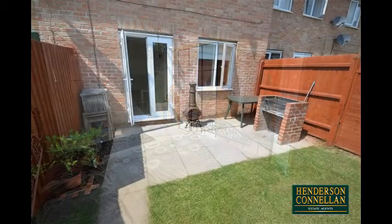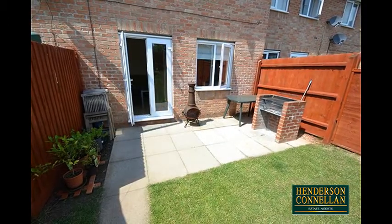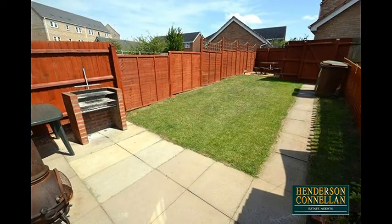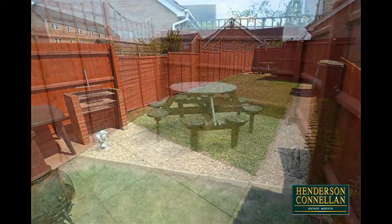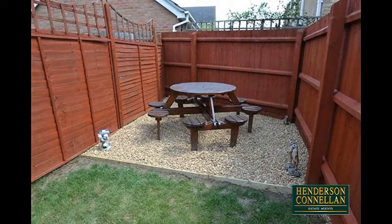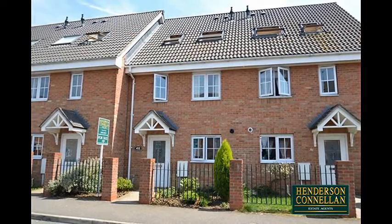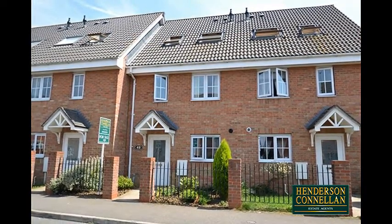Outside, a paved patio area with a brick-built barbecue overlooks a neat lawn with a rear gravelled seating area, fully enclosed by wood-panel fencing, with gated access to a parking area with a single garage in a block, while the very attractively planted frontage is retained by elegant iron railings.